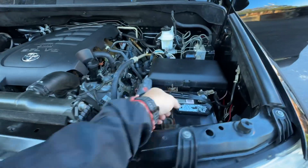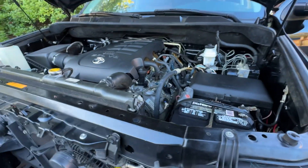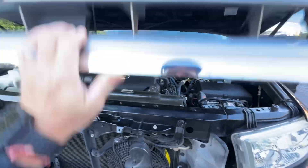Radiator looks relatively new, engine was very clean — no valve cover leaks or anything. There is a broken battery hold-down; we're going to get a replacement for that. Other than that, everything else looks really nice over here.